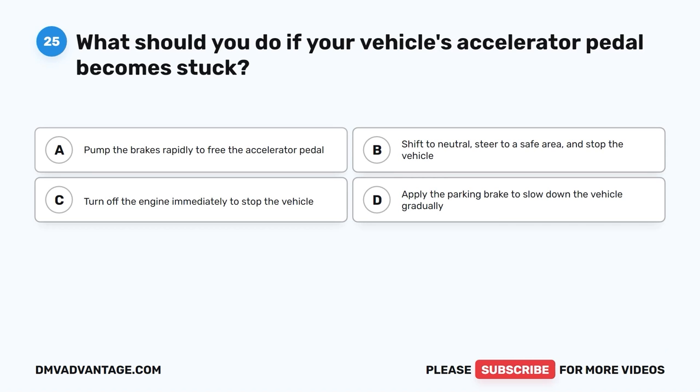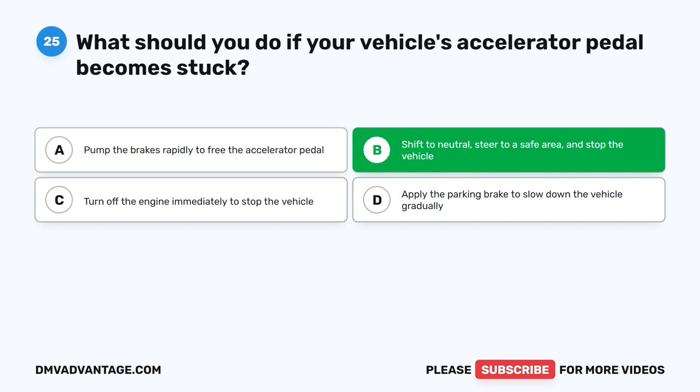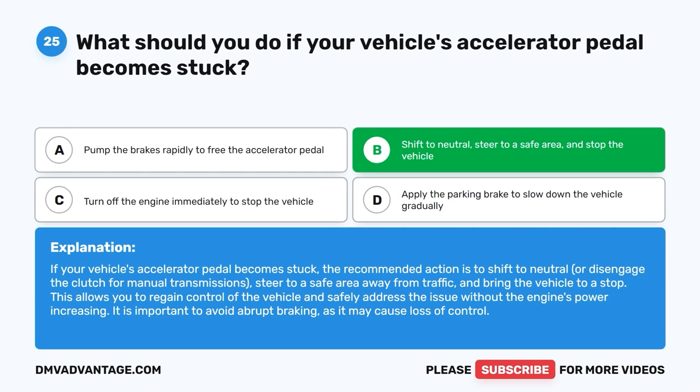Question 25: What should you do if your vehicle's accelerator pedal becomes stuck? The correct answer is B, shift to neutral, steer to a safe area, and stop the vehicle. If your vehicle's accelerator pedal becomes stuck, the recommended action is to shift to neutral, steer to a safe area away from traffic, and bring the vehicle to a stop. This allows you to regain control without the engine's power increasing. Avoid abrupt braking, as it may cause loss of control.